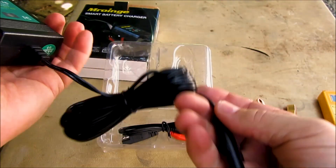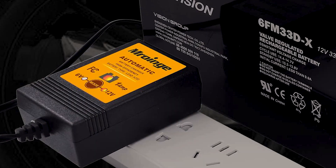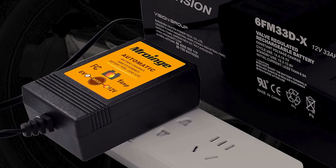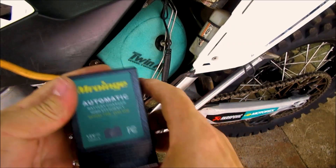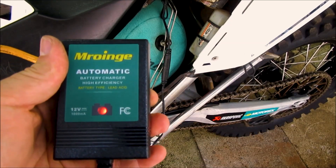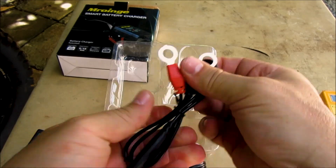The Mrowing Automatic Trickle Battery Charger is completely spark-proof even when connecting it with a lead-acid battery. It features many safety features such as reverse polarity protection, overheating protection, and overcharging protection. If your battery has already degraded significantly, you will be notified by the charger, reminding you to get the battery replaced as soon as possible. The Mrowing Fully Automatic Trickle Battery Charger comes with a 2-year warranty.